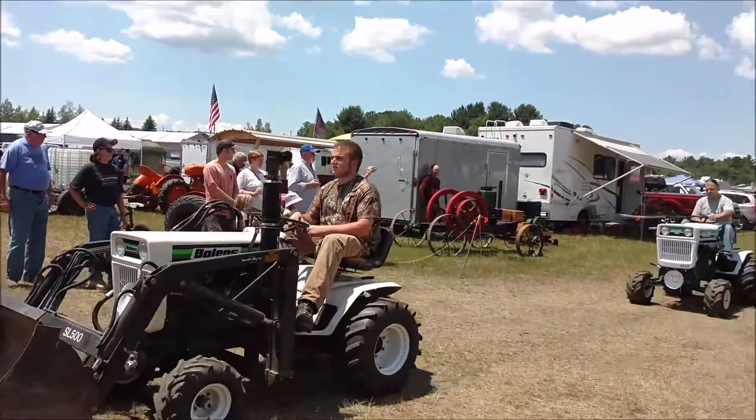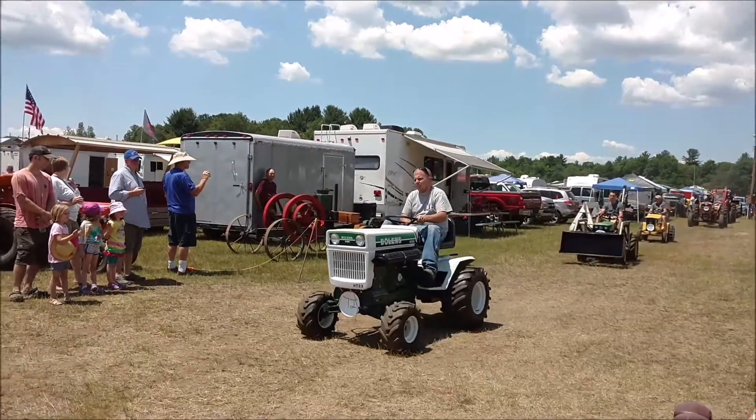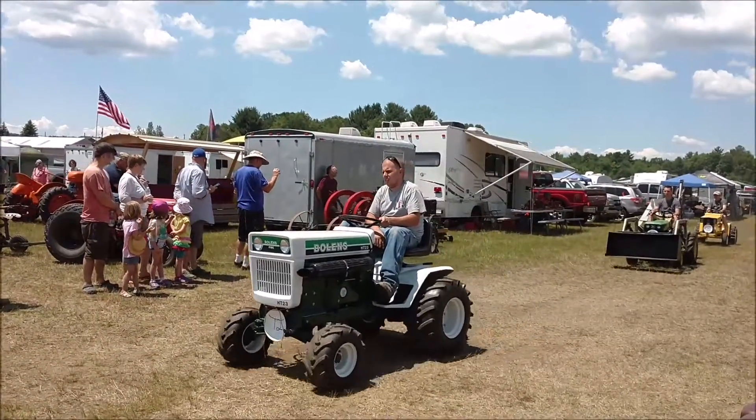The next is also a Boland HB-23, 1981, also owned by Dan, and an interesting story.